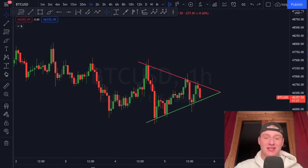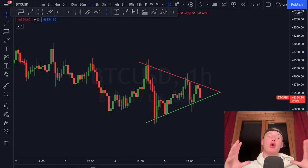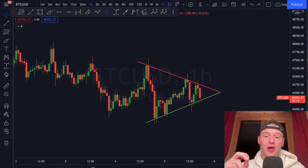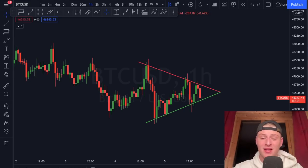Welcome back to the channel. Today I want to give you a quick update about what we're currently seeing on the cryptocurrency market. If you want to find out where Bitcoin is heading, slap the like button — we're keeping you up to date on every market movement. Don't forget to subscribe and ring the bell so you don't miss any further content.